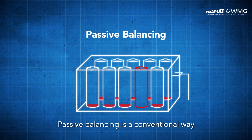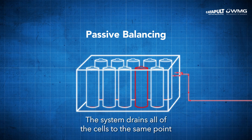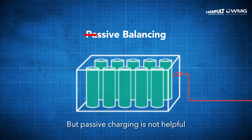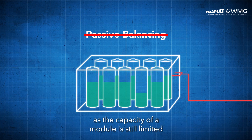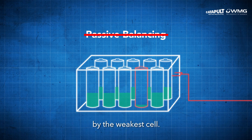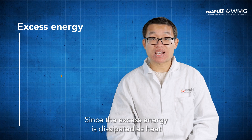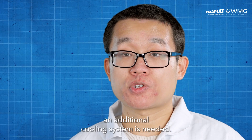Passive balancing is a conventional way to address this issue by removing excess energy in cells. The system drains all of the cells to the same point so that they recharge fully and at the same rate. But passive balancing is not helpful when the battery is being discharged, as the capacity of a module is still limited by the weakest cell. Since the excess energy is dissipated as heat on external resistors, an additional cooling system is needed.